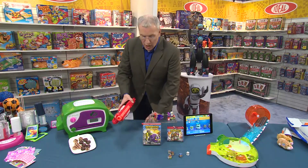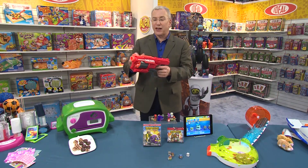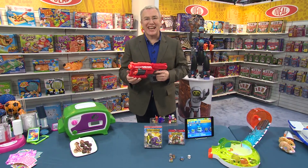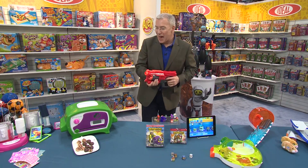It wouldn't be Toy Fair without a very cool Nerf Blaster. These are the Mega Darts from Hasbro, and they power the Nerf Mega Cyclone Shock from Hasbro. $19.99 coming in spring. This is really just great for your Nerf battles.